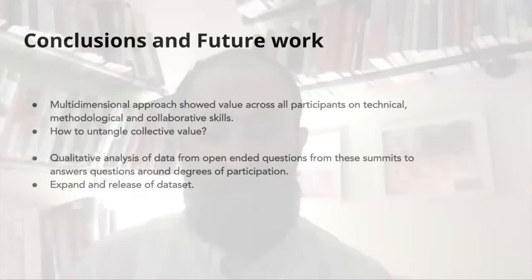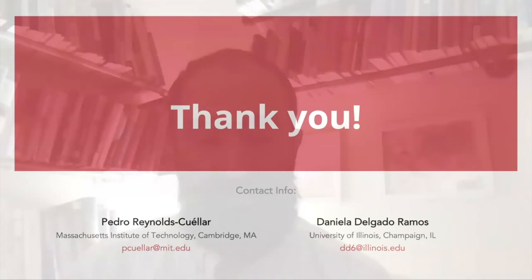We conclude that using a multi-dimensional approach is helpful in highlighting the value of participation — DECO — across different types of participants, stakeholders, and skills. It still leaves open questions such as: how can we untangle the collective value of these programs? In future work, we will use qualitative analysis of this data, mostly from open-ended questions and interviews, and try to devise degrees of participation. We will also release the dataset used for this study along with updates from participants and projects. That's it for us, and we look forward to seeing you at the e-conference.